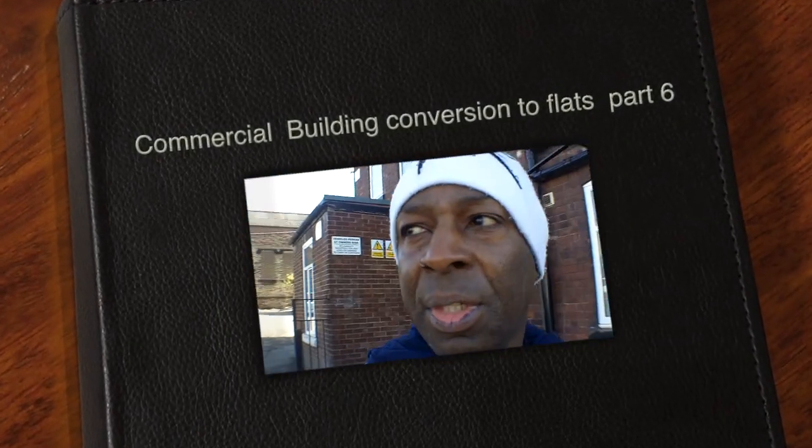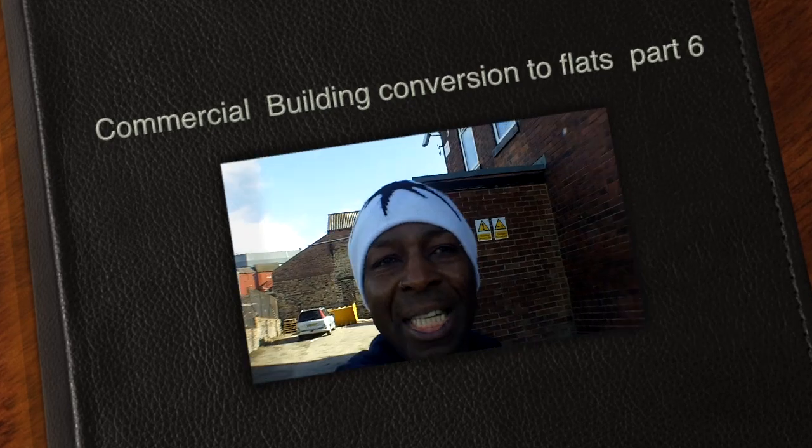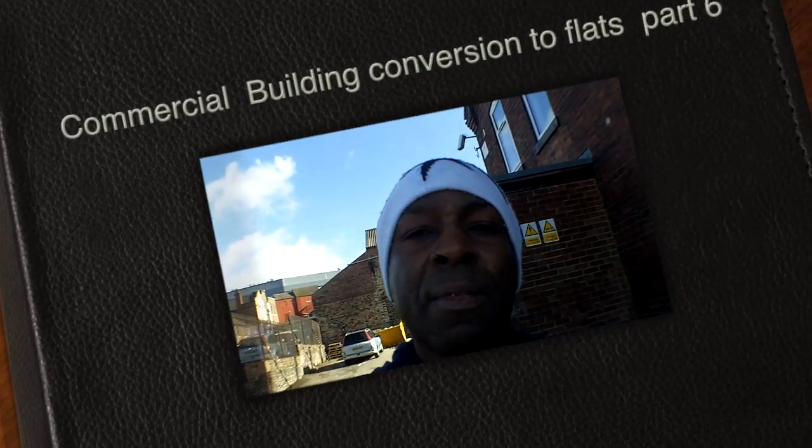This is Neville Douglas from Ashanti Dutch Property Letting. It is the 20th of October 2015. We're back on this scheme in Hanley, Stoke-on-Trent. It's getting close to completion, so we're just going to have a quick wander around the building.